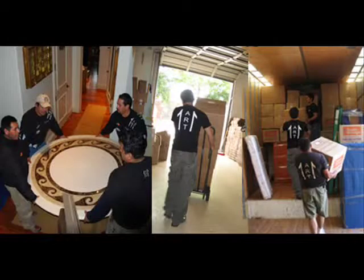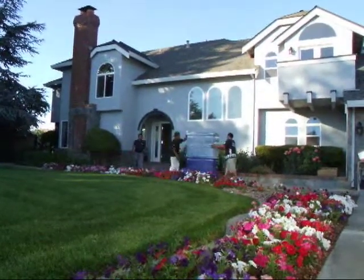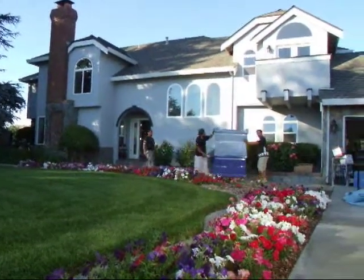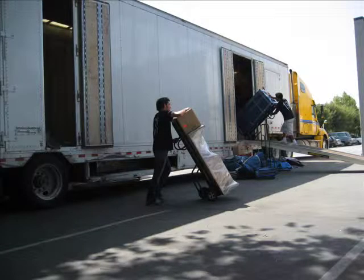OneMove Specialty is an exclusive move for long distance relocations. We offer straight non-stop next day delivery just for you. This top-of-the-line service is offered with an additional cost. Please contact us to learn more details and check for availability.